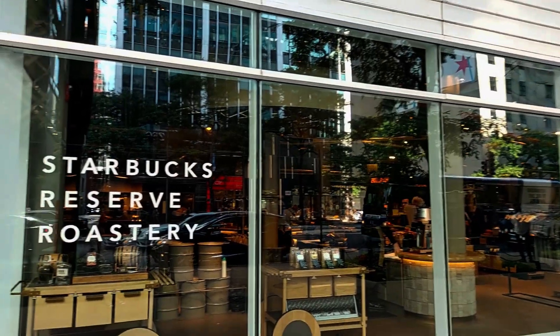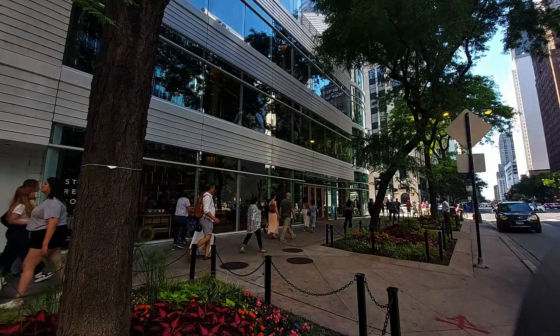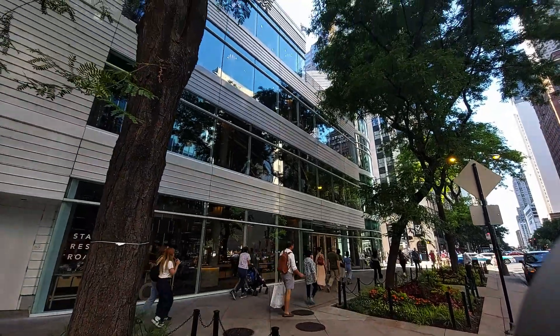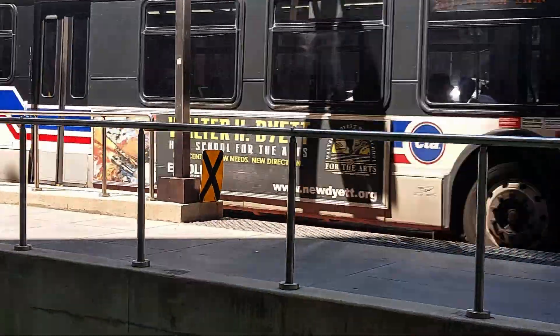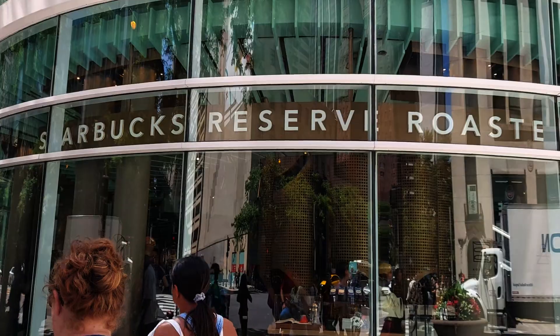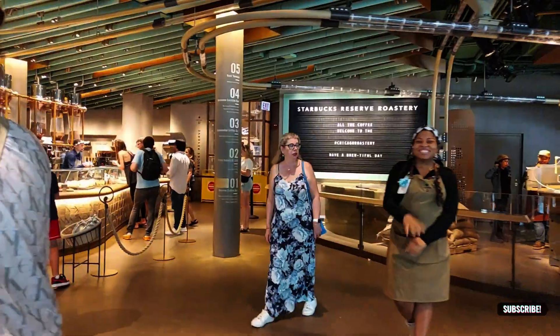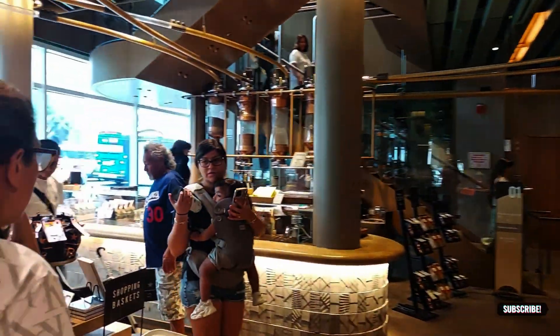I finally made it to this Starbucks Reserve right behind me and it's pretty huge. From the outside I can see it has five floors, which is really huge for a coffee place. I'm going to take you inside and show you what a five-floor Starbucks looks like and what specials they have. You can clearly see it's a different kind of experience.